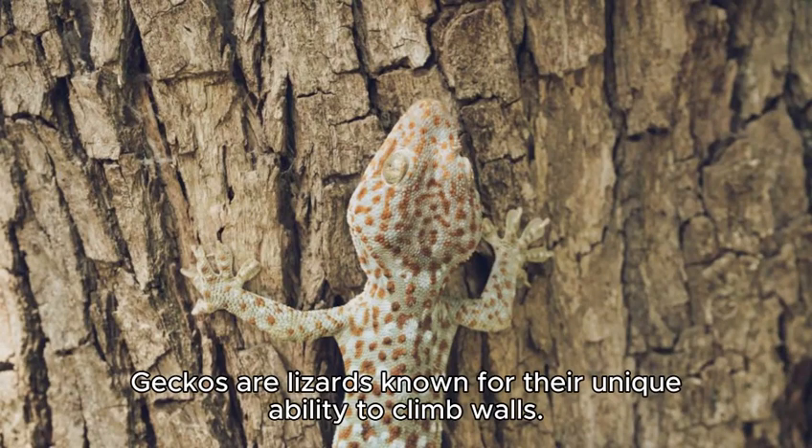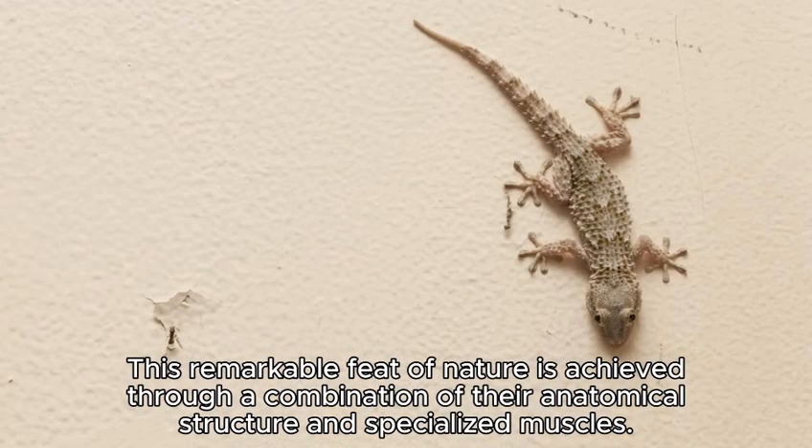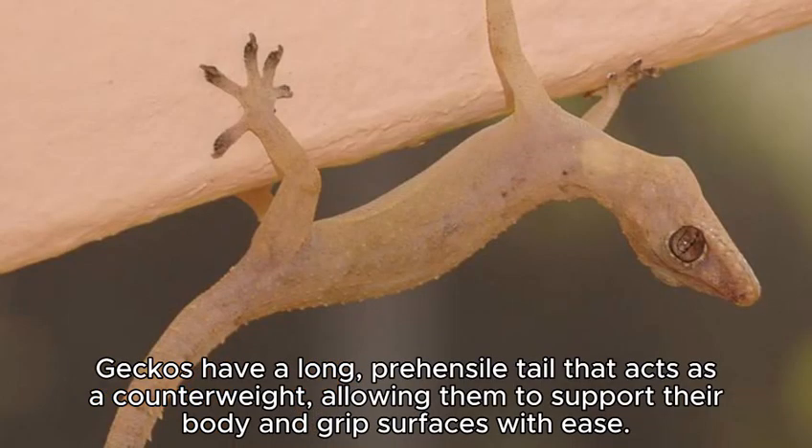Geckos are lizards known for their unique ability to climb walls. This remarkable feat of nature is achieved through a combination of their anatomical structure and specialized muscles. Geckos have a long, prehensile tail that acts as a counterweight, allowing them to support their body and grip surfaces with ease.